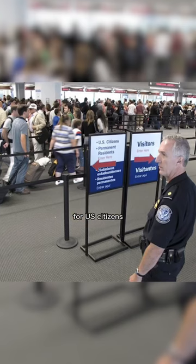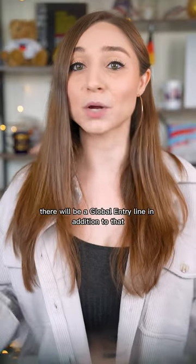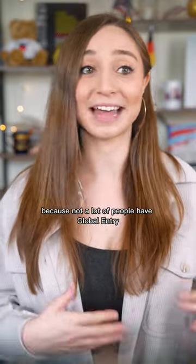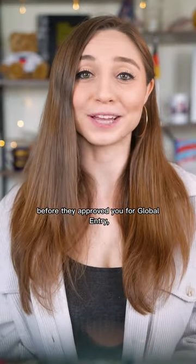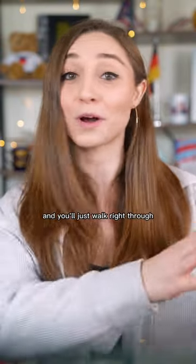Now there's usually already different lines for US citizens and legal permanent residents and visitors, but at participating airports, there will be a Global Entry line in addition to that. That one's usually pretty empty because not a lot of people have Global Entry, and it'll guide you to these little kiosks. And since you've already been through the background check that they did before they approved you for Global Entry, they don't really have to ask you a lot of questions or any questions at all, and you'll just walk right through.